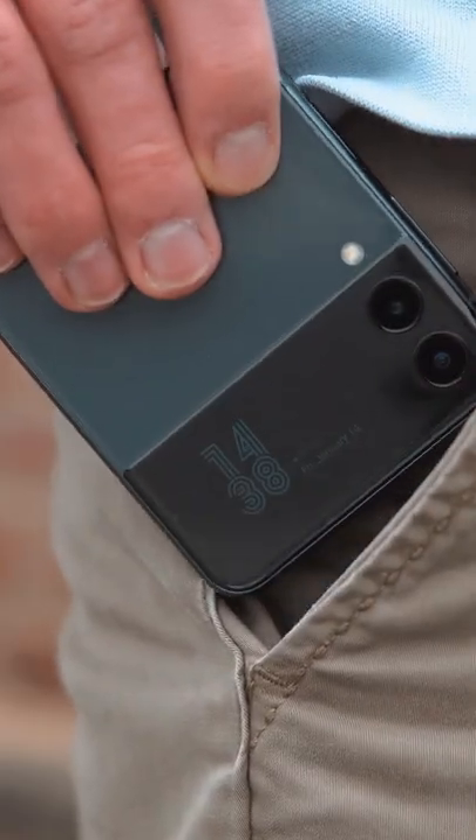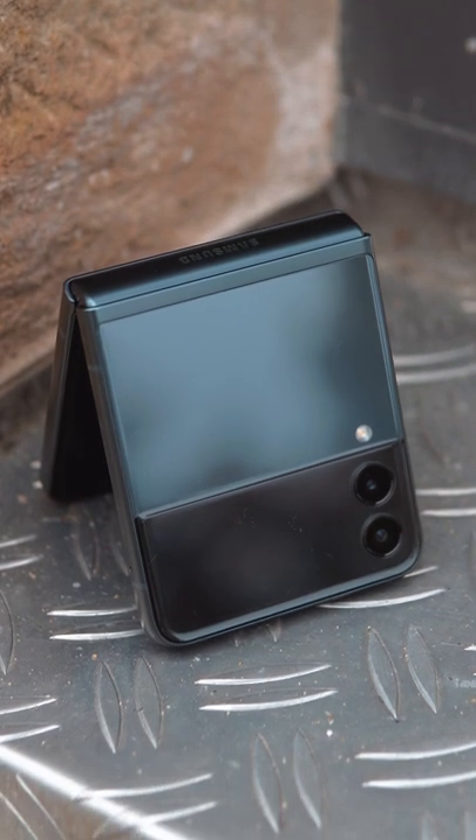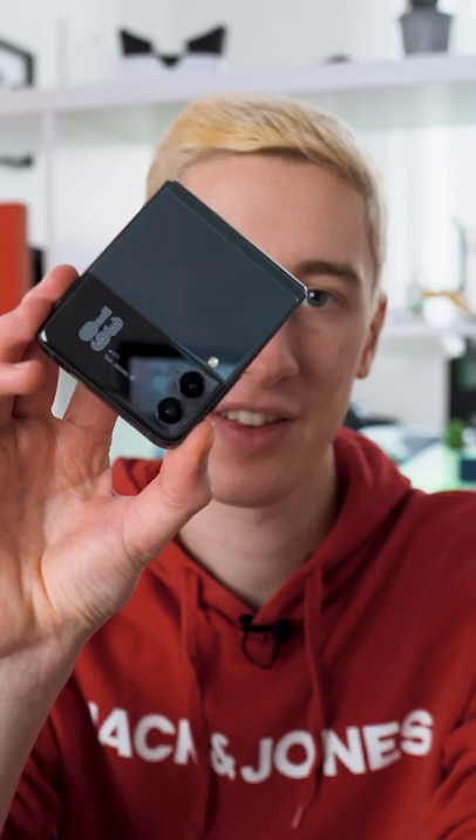So a folding phone really only makes sense if you have small pockets and want that smaller footprint in your pocket while still getting a big screen. Otherwise, if you really want a smaller smartphone, just get a mini iPhone or something like that. But if you want to know more, also make sure to check out my full review of the Galaxy Z Flip 3.